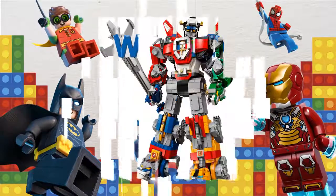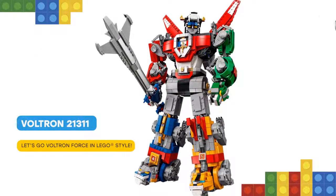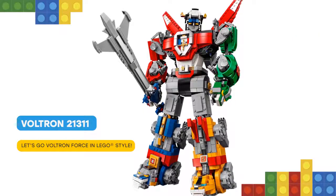Hello there! It's time to defend the universe so get ready to form LEGO Ideas 21311 Voltron, the biggest buildable LEGO mech ever!